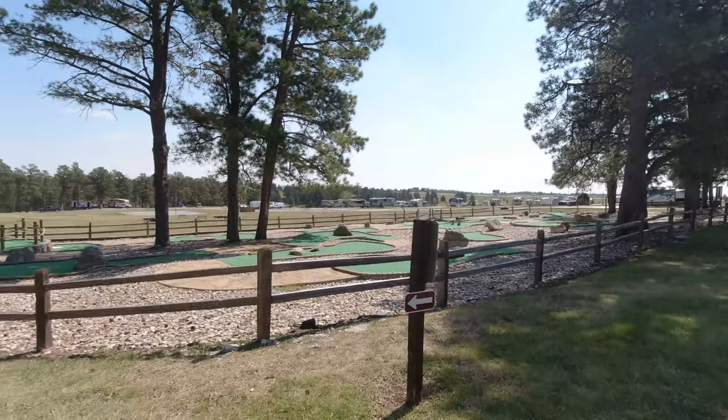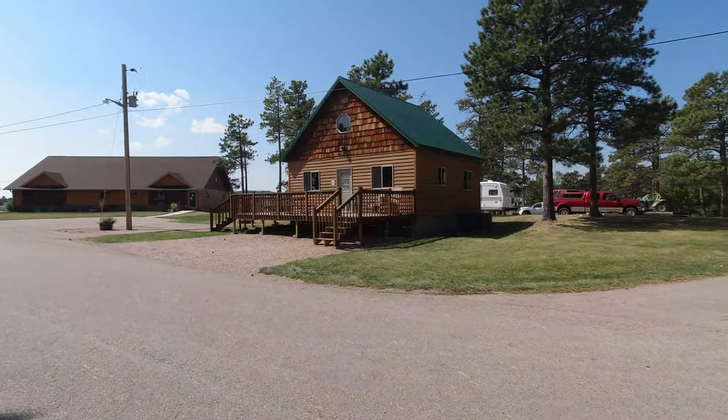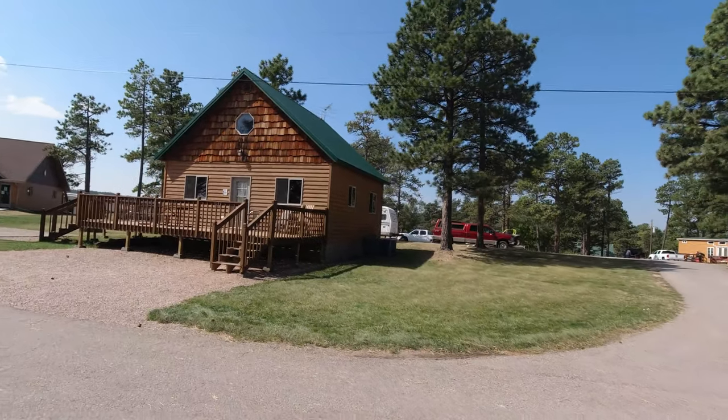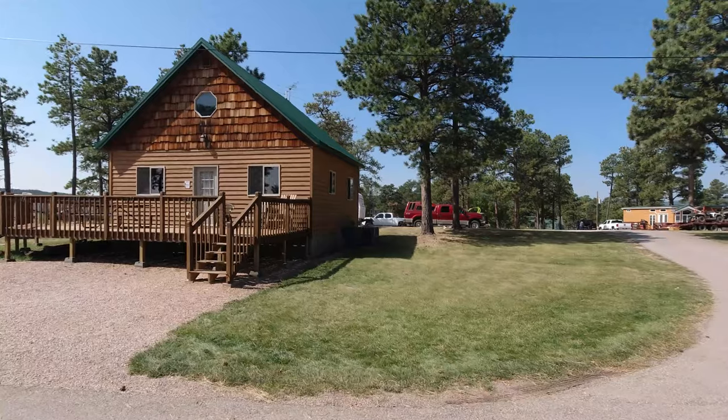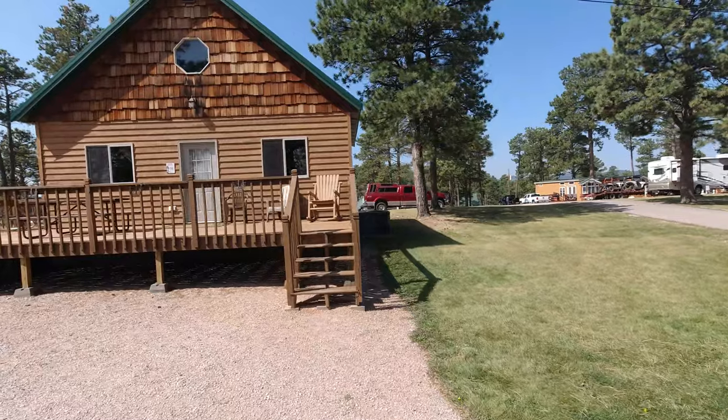They've got a miniature golf course here. Over here is that larger cabin I mentioned — it looks like it would hold a lot of people; at least four or five bikers were staying there right before the rally. If you want to come by, I think they have a deal where you can stay three days, two nights for $39.95 with hookups. Of course it is a timeshare situation, so they'll probably want you to sit through a presentation if you're interested.